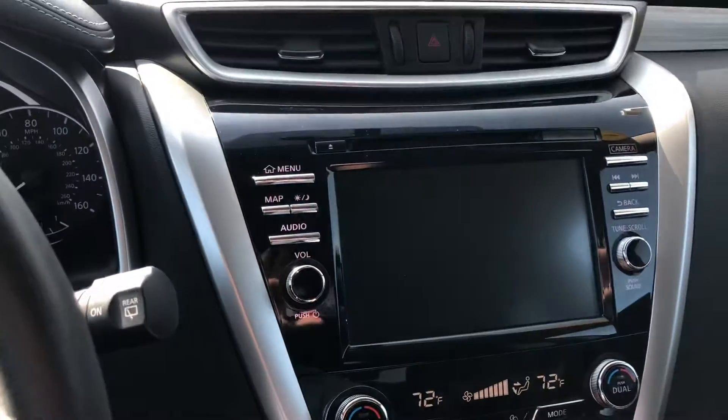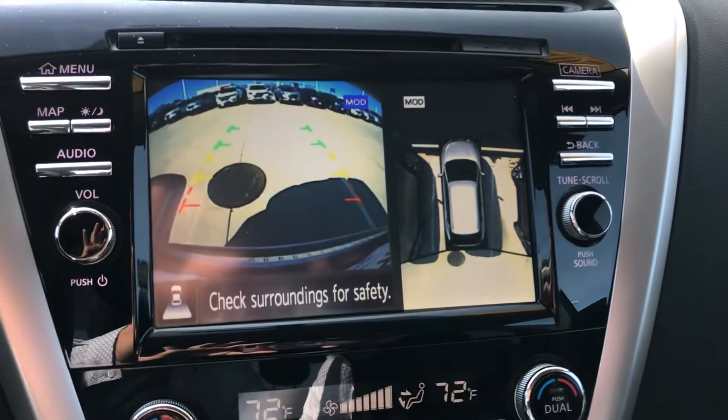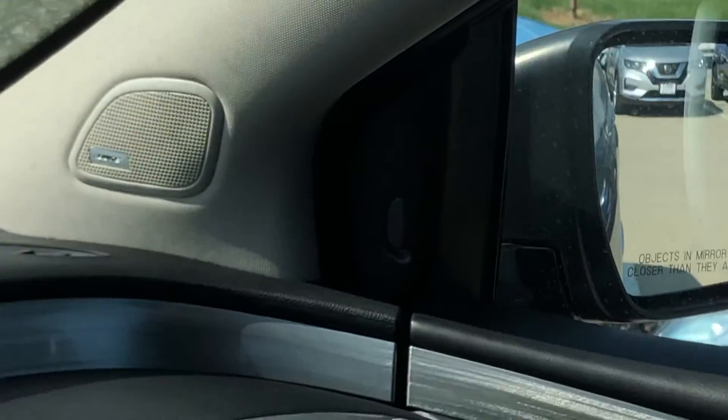One of my favorite features that it has is that intelligent all-around view monitor for the rear-view camera. It's so clear and gives you an easy way to park. It's also equipped with Bose speakers and blind spot warning.